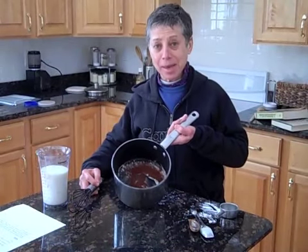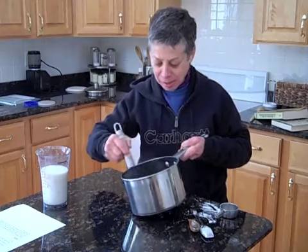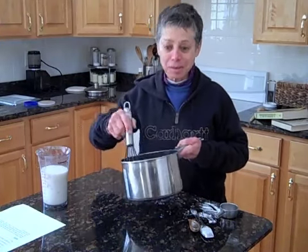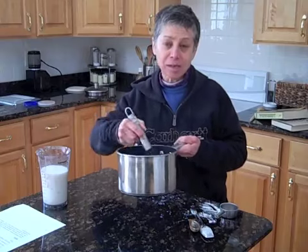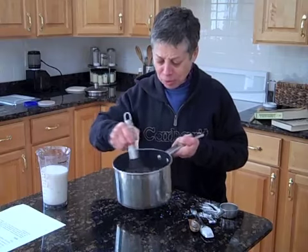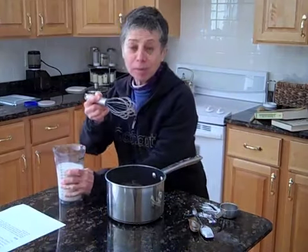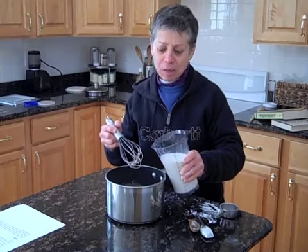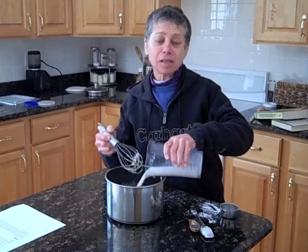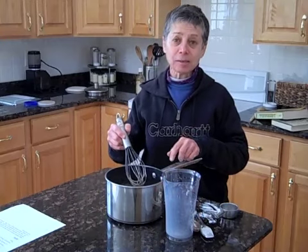Now that I have these in my pan, I'm going to whisk them together. I'm using a special whisk since this is a non-stick pot — it's coated with silicone so it will take heat and also won't damage the surface. Now I'm going to add two cups of milk. I'm using one percent low-fat milk. You can use whole milk, two percent, or even skim milk, but the fat does give it some body and flavor, and I find there's a very big difference between one percent and fat-free.